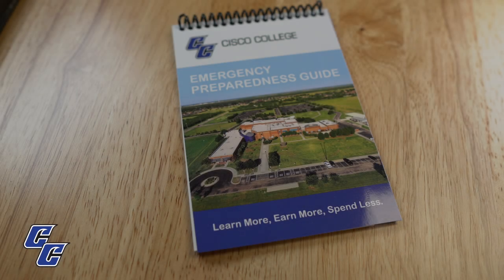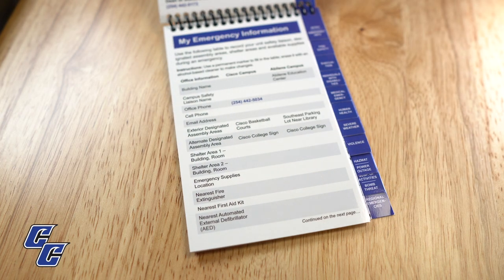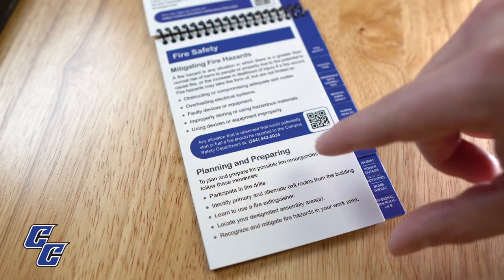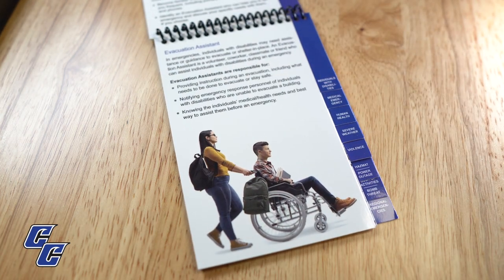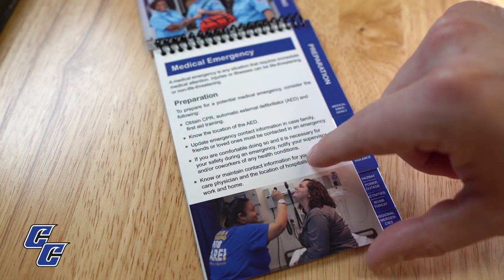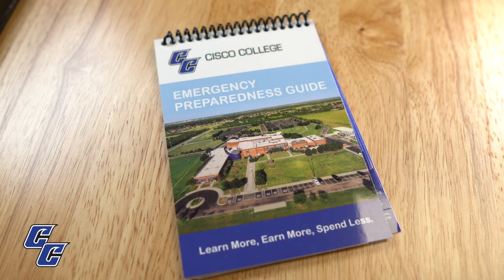Cisco College provides faculty and staff with a more detailed emergency preparedness guide that is small enough to fit in your pocket. The guide highlights campus emergency contact information, what to do in the case of a fire, evacuation, medical emergencies, severe weather, violence, regional emergencies, as well as many other scenarios. The guide also covers Avoid, Deny, Defend — Texas State University's Advanced Law Enforcement Rapid Response Training Program. These reference documents are designed to help you respond to emergencies, while detailed response plans are activated by professional responders.